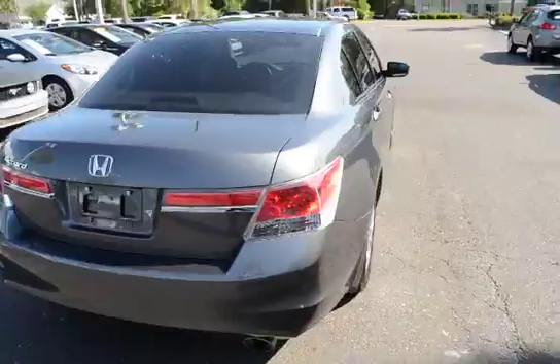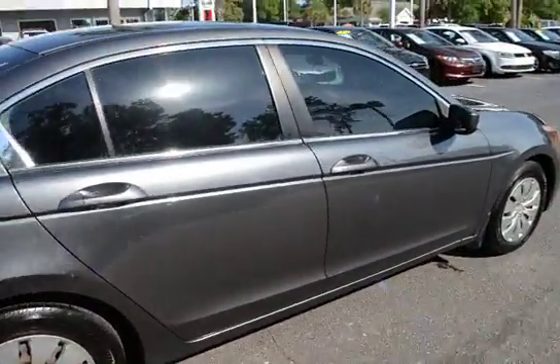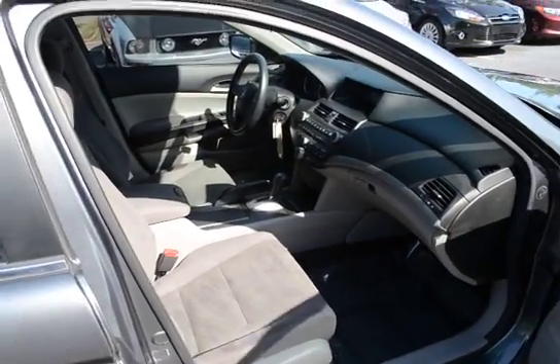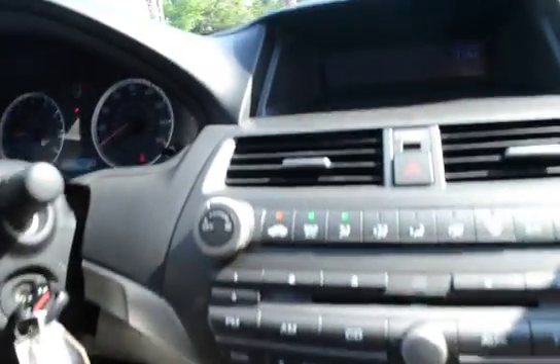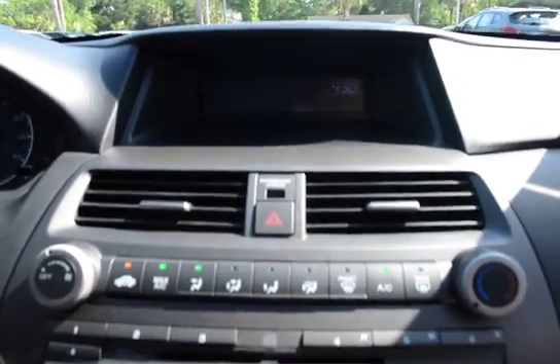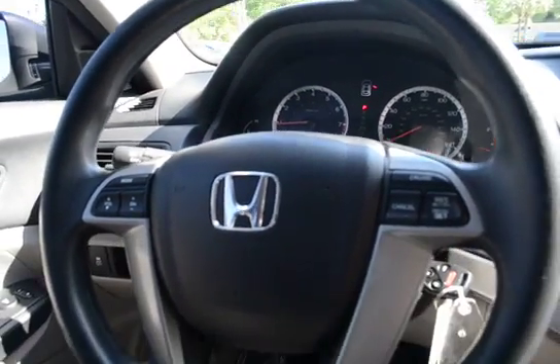Here's a quick hands-on view of the vehicle. The vehicle comes with cloth interior. There's your standard media stack, and audio controls on your steering wheel as well as your cruise control.